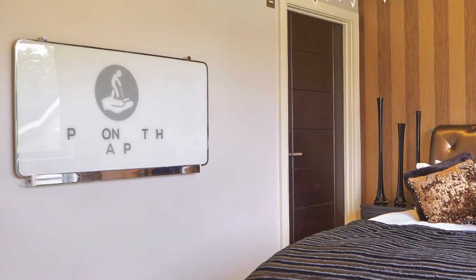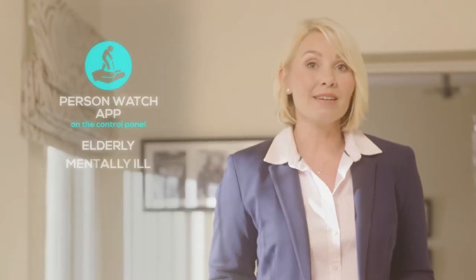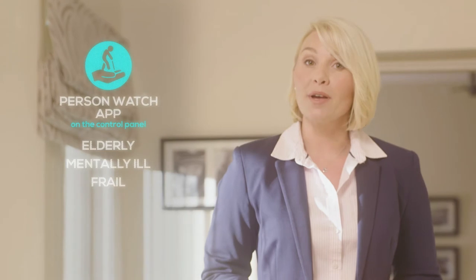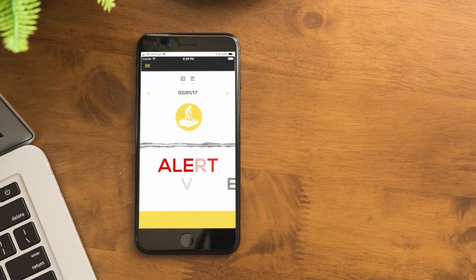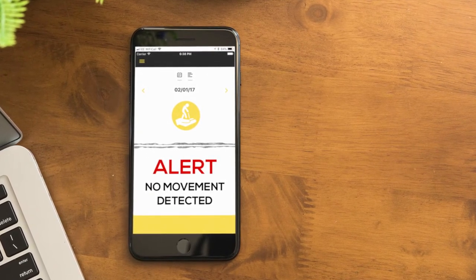There's even a person watch app. For those who are elderly, mentally ill, or frail, the infrared sensors will notice when that person's movements deviate from the norm, sending an instant notification to a registered user if, for instance, no movement has been detected. Peace of mind, I'm sure.